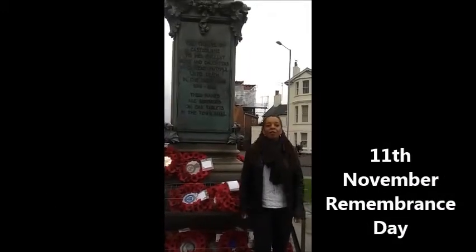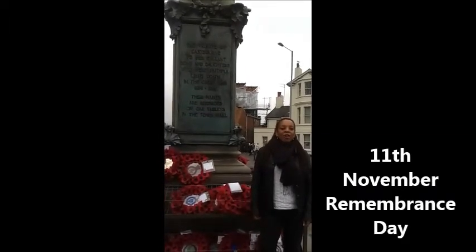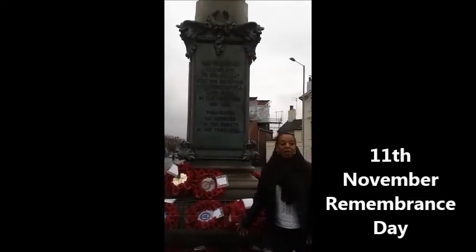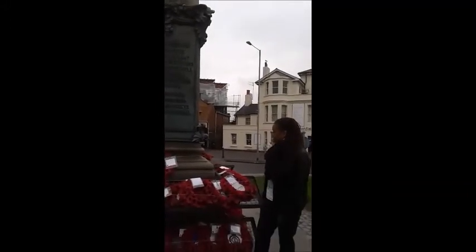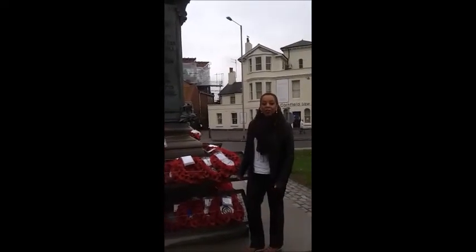November is Remembrance Day in the UK and Eastbourne has a statue in recognition of those who died in the war. And we have all these on display as well, as you can see here. It's very colourful and very poignant — actually a very beautiful display to those who died in the war.